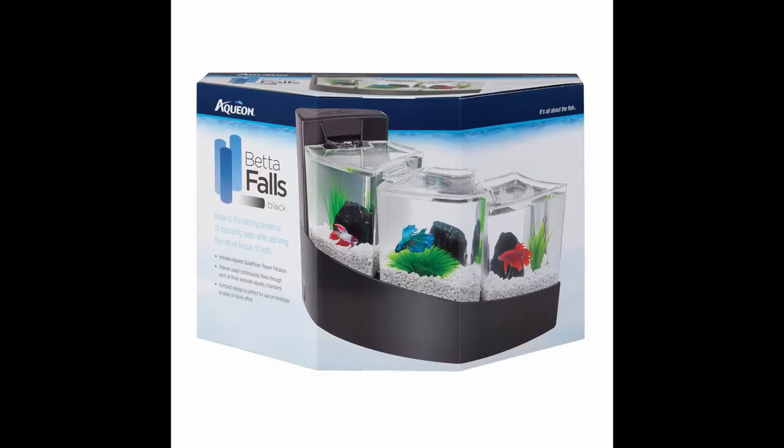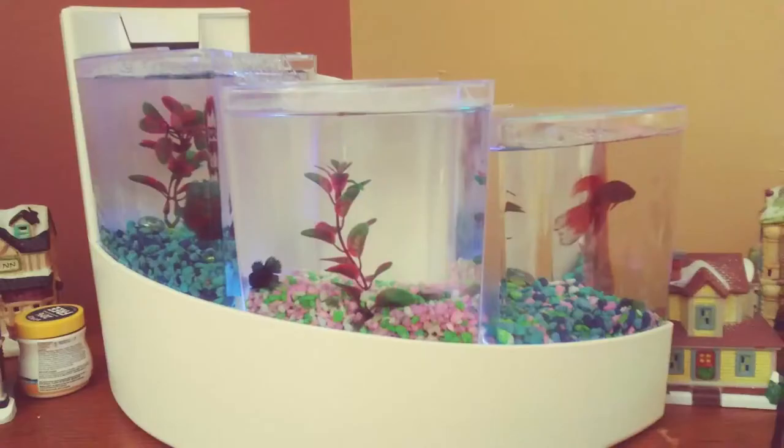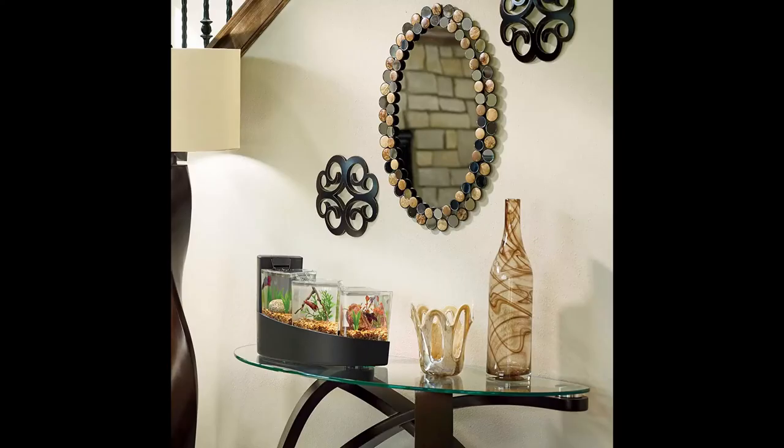Equion Betta Falls kit. For the lovers of betta fish, this is a cool, small and cheap way to enjoy your betta fish. Available in choices of black or white.